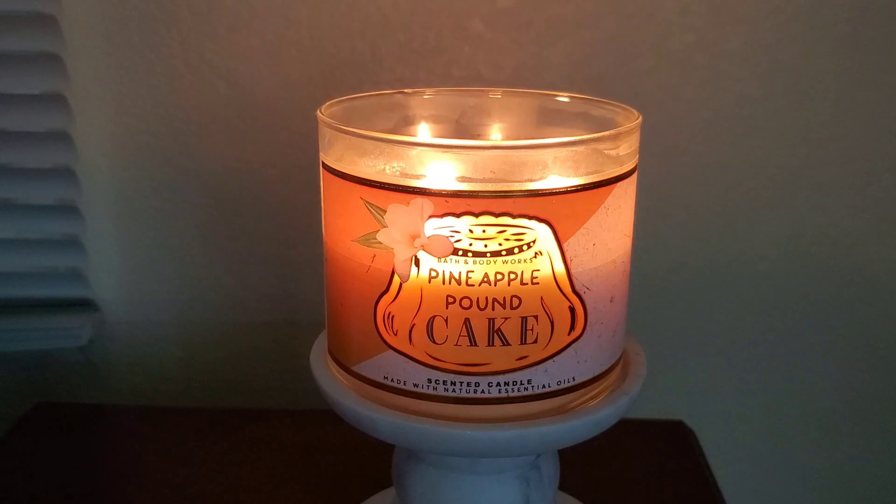The scent notes are fresh pineapple, sweet vanilla pound cake sprinkled with powdered sugar, with natural essential oils. On cold, I would give it about a medium, or 6 out of 10. I picked up both the sour and tart note a little bit more on cold, and to me it smelled more like fresh pineapples on cold versus when I was burning it.